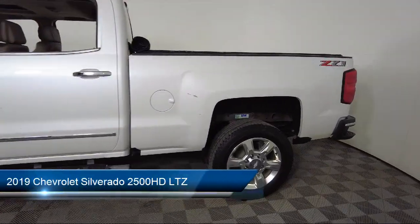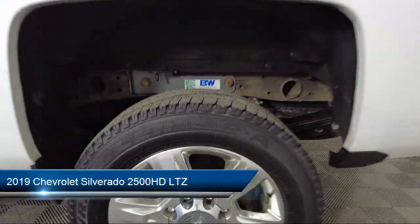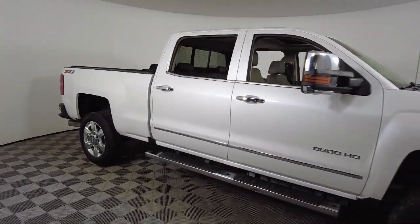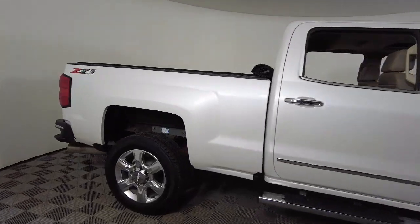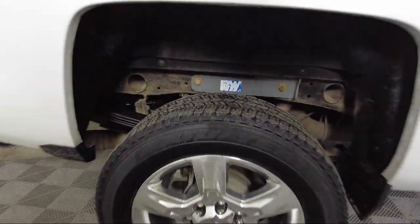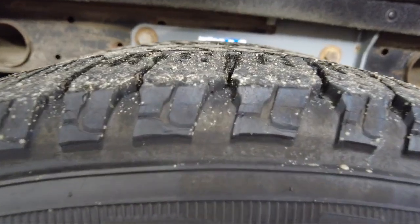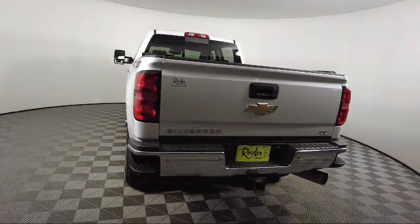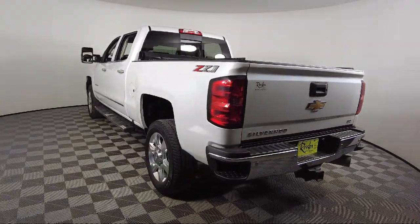It comes equipped with Preferred Equipment Group 1LZ, LTZ Plus Package, Rear View Camera, Chevrolet Connected Access, Chrome Bumpers, Power Sliding Rear Window and Defogger, Climate Control, Chevrolet 4G LTE, Heated Front Seats, Heated Leather Wrapped Steering Wheel, and has less than 90,000 miles on the odometer.